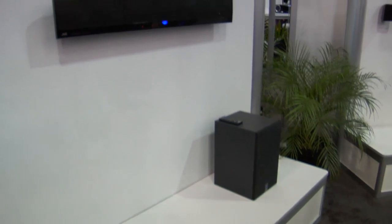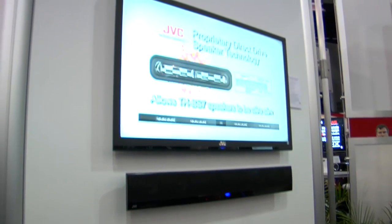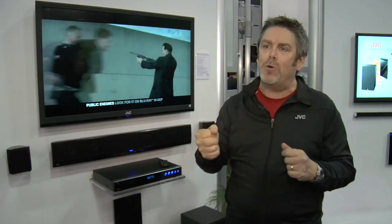We use 2.4 GHz technology for the wireless subwoofer. What that means to you is this: you plug it in the wall — your TV is already plugged in — you plug it in near your TV, and the sound bar and the subwoofer communicate with each other. You don't use any patch cords or speaker wire.